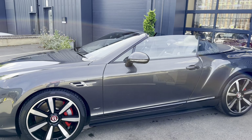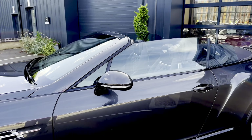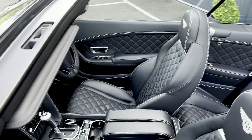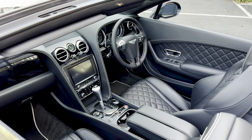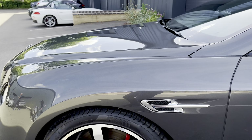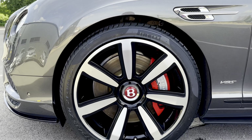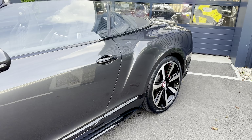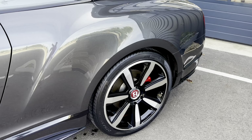The Mulliner pack gives you all the diamond quilting inside the vehicle. It also gives you a knurled aluminium gear lever with aluminium foot pedals and 21 inch elegant alloy wheels with black inserts, all diamond cut.